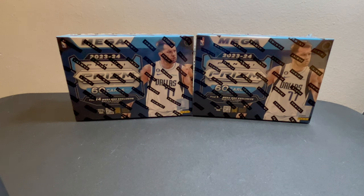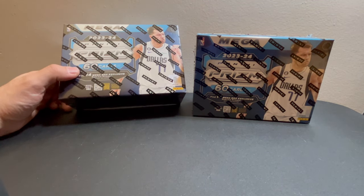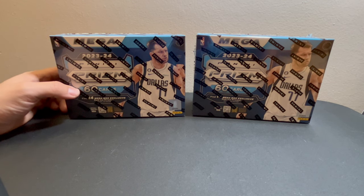Hello everyone, this is Steven from Two Bros Collectibles and today I'm going to be opening two mega boxes of 2023-24 NBA Prism Target configuration. Inside you're looking to find 14 mega box exclusive red ice prisms. Walmart ones are $54.99 and you get 10, but Target ones are $59.99 and you get 10 more cards. These come six packs at 10 cards per pack, so 60 cards per box.